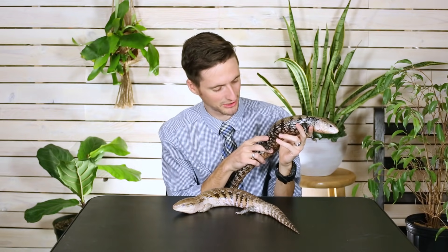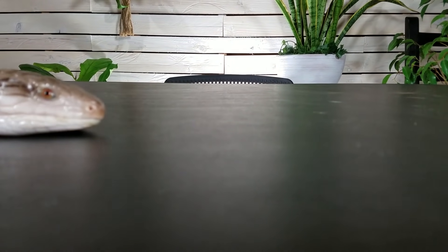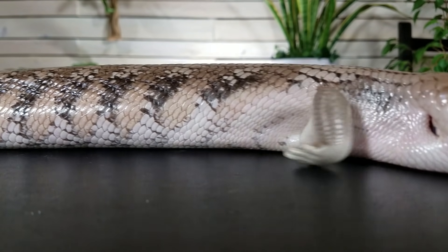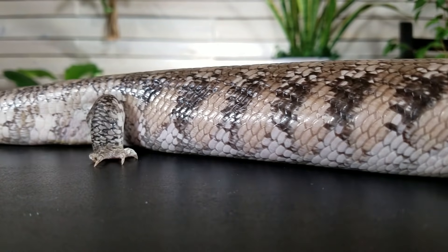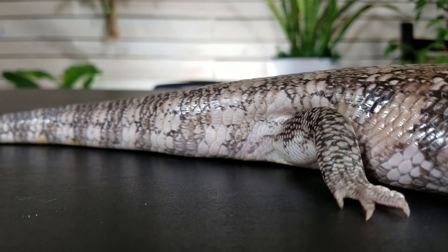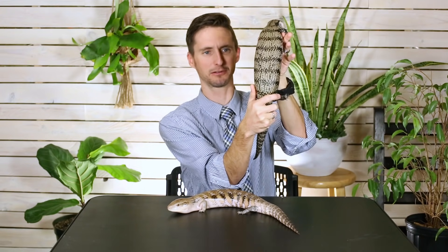They don't have sharp teeth necessarily, but their jaws are very powerful — they just don't tend to use them. They don't really scratch either, and that comes down to the fact that they've only got tiny little legs. Other lizards as big as a blue-tongued skink have big legs and big claws, and many are fairly arboreal with really sharp claws. These guys live down in holes, which is why they've got tiny legs and small claws that won't cut you up.